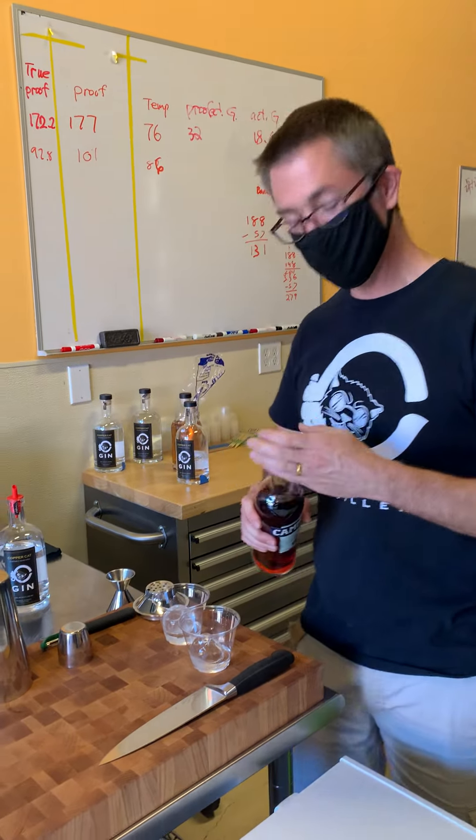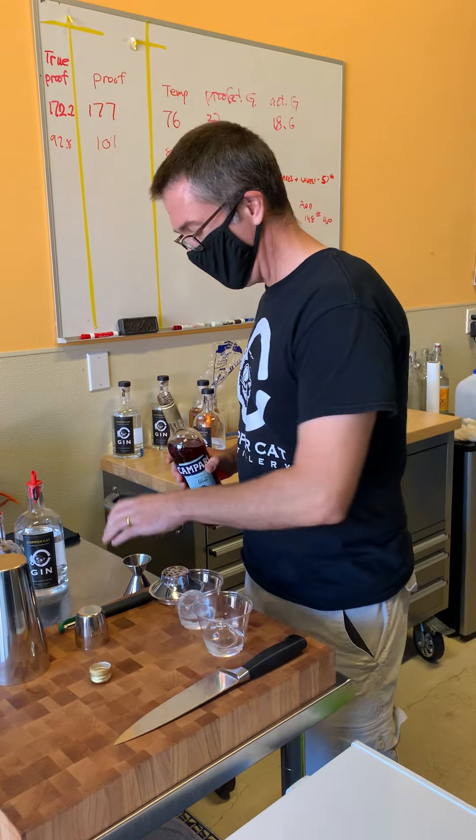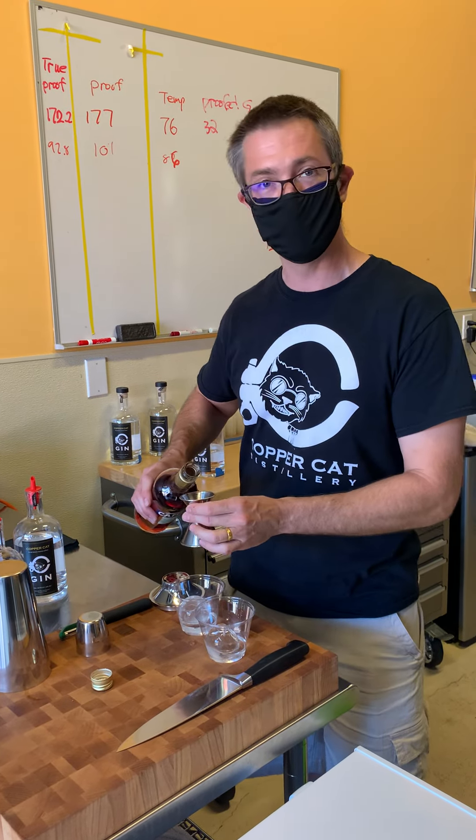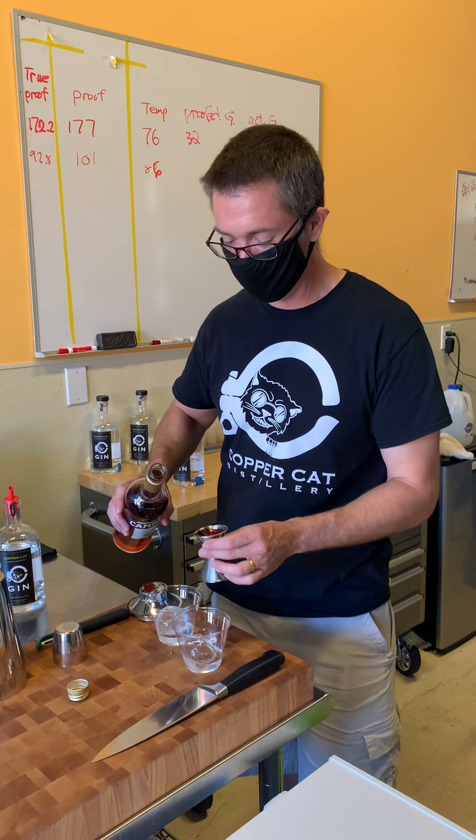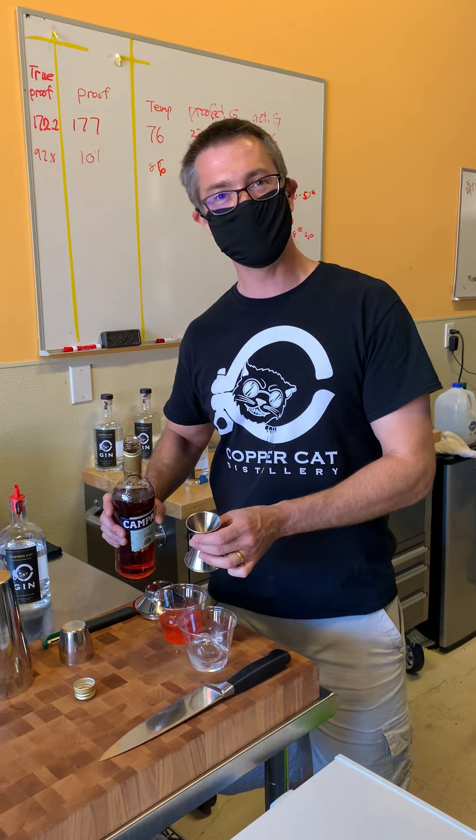What is going into this Negroni? So it's one part gin, one part Campari, and one part sweet vermouth. We like to keep our drinks very simple so that they're easy to remember how to do when you go home.